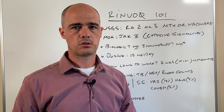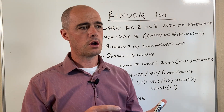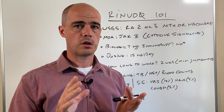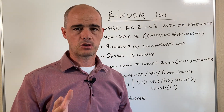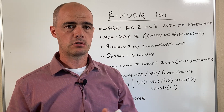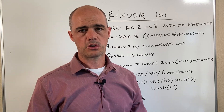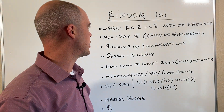Another drug I've done a couple of other videos on is Zeljans, which acts in the same way as Renvoke but has been around longer. I also did a comparison video of Zeljans versus Renvoke, so if you're interested there are some other videos where I discuss some of the comparisons and issues with these medications.